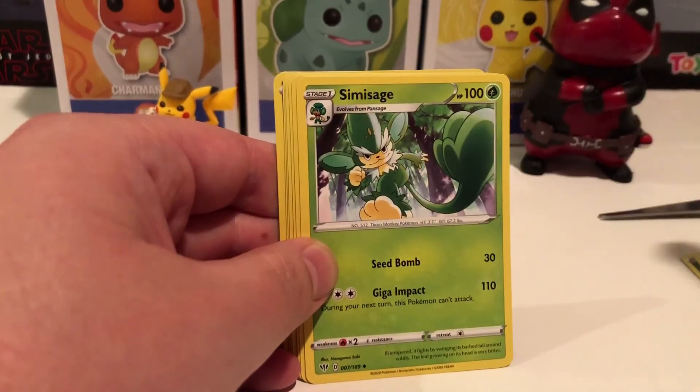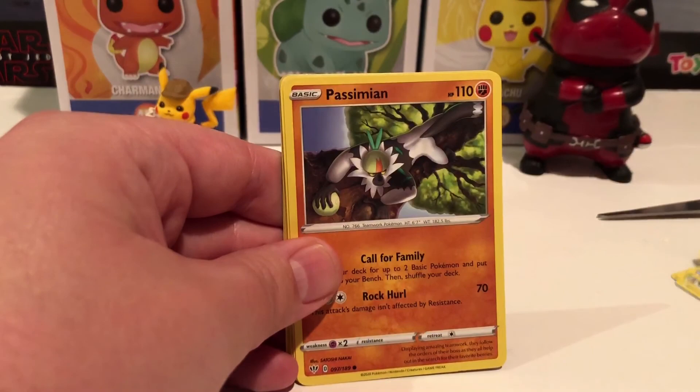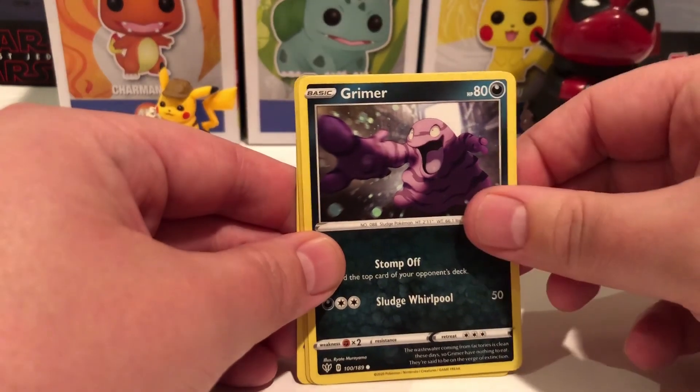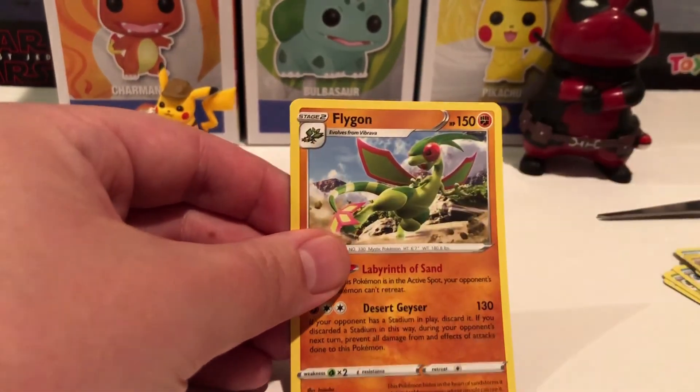Rare Fossil. Simisage. Simipore. Oh, a Phoebus. Fletchling. A Wimpod. Oh, a Grimer. Reverse Bunnel D. And a Flygon.